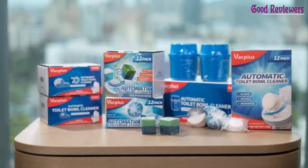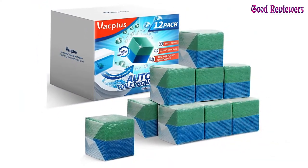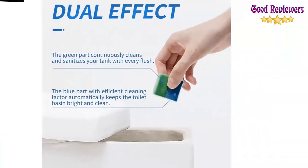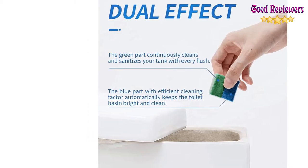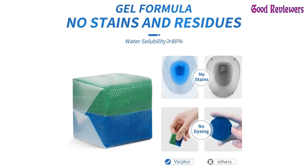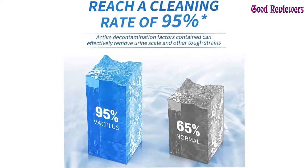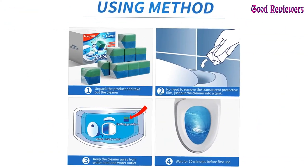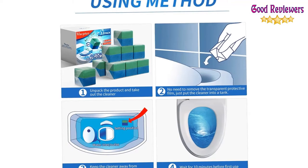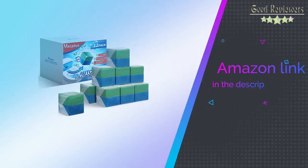Please leave the tablets in the water tank for at least 10 minutes to dissolve sufficiently until the water gets blue before flushing. When the blue toilet bowl tablet dissolves completely, the blue will fade, and a new toilet tank cleaner should be put into the tank. This product cannot completely replace the toilet brush — it mainly helps maintain a clean toilet tank and reduce dirt accumulation. Please clean the toilet tank with a toilet brush before first use. If you like this product, please check out the Amazon link in the description below.